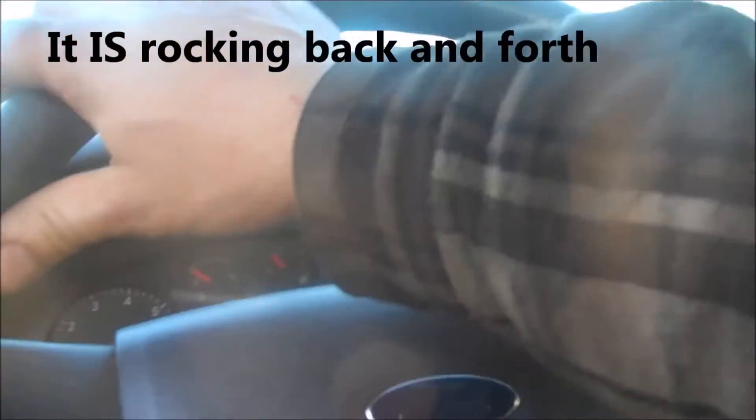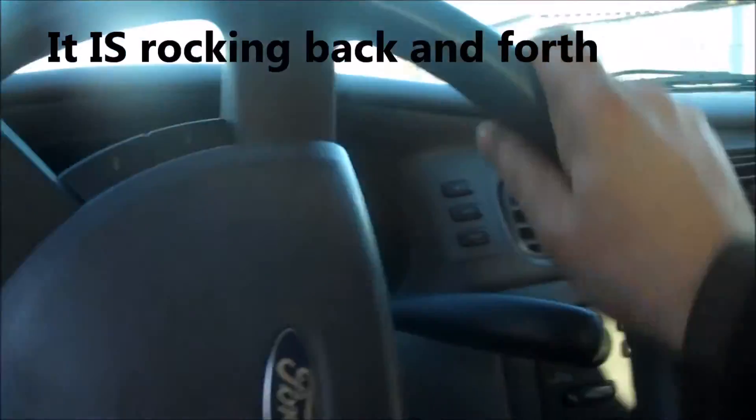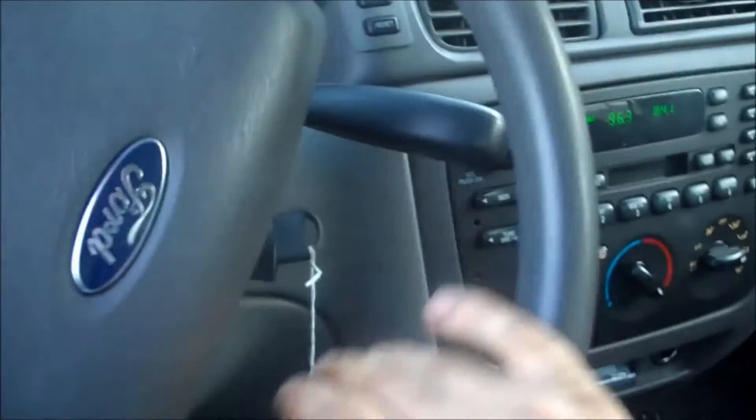If you see your steering wheel rocking back and forth, pulling your hand back and forth, there's a good chance you have a bad tire with a bulge in it. It's actually riding up on the bulge and going down, causing the steering wheel to rock back and forth — especially at low speeds.